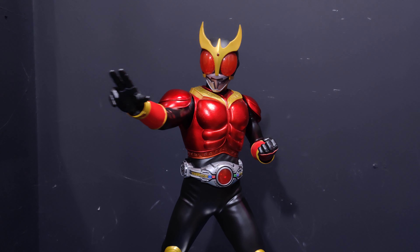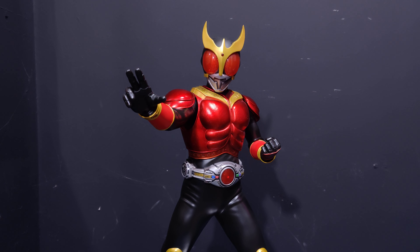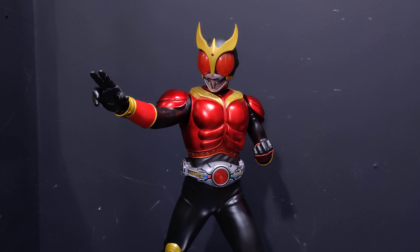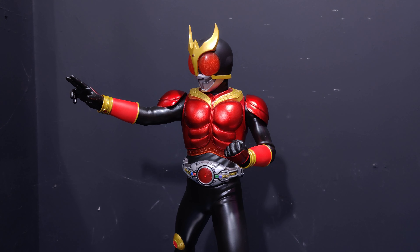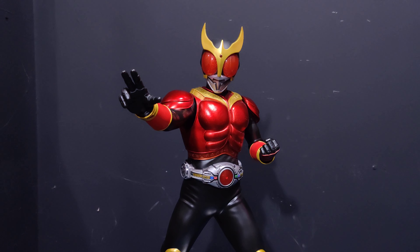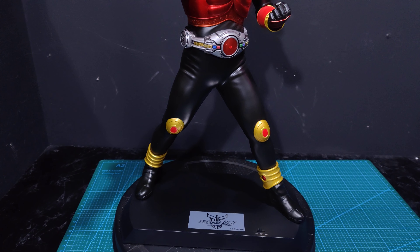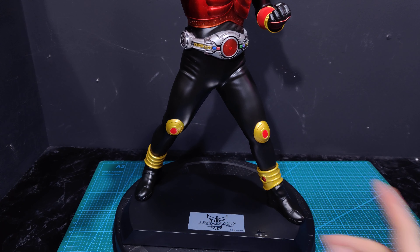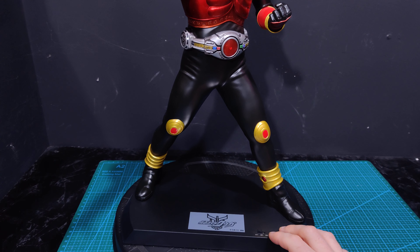As you can probably see, with Kuuga they didn't stray too far from the classic design. This is the base Mighty Form — it's been a while since I've watched Kuuga, probably about 10 years. He's a classic-looking rider and the sculpt is super on point here. We've got the normal plastic base with a couple of stickers — the show logo and another logo — and your button on the front takes three triple-A batteries, same as the other two.